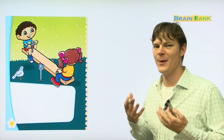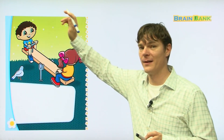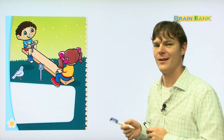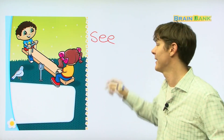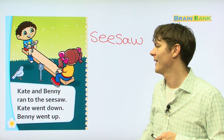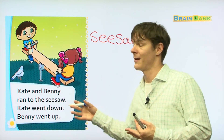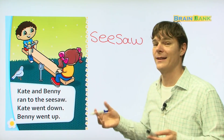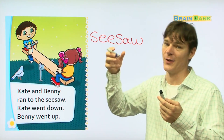Here you can see another piece of playground equipment. Kate is down and Benny is up. Do you know what this playground equipment is called? It's a seesaw. Can you spell seesaw? S-E-E-S-A-W. Kate and Benny ran to the seesaw. Kate went down, Benny went up — and that is how a seesaw works. One person goes down, another goes up.